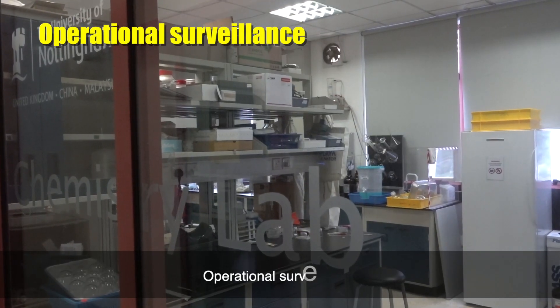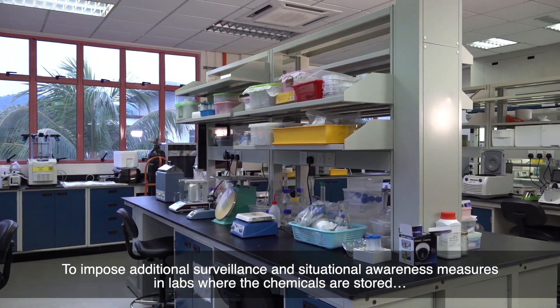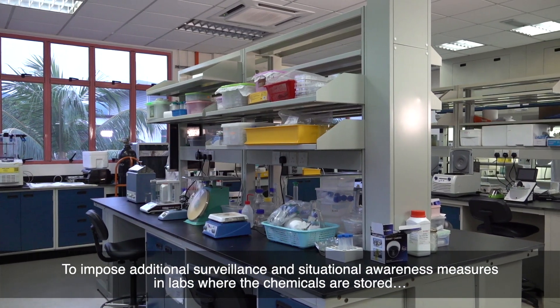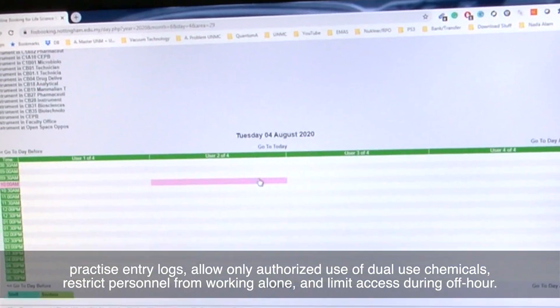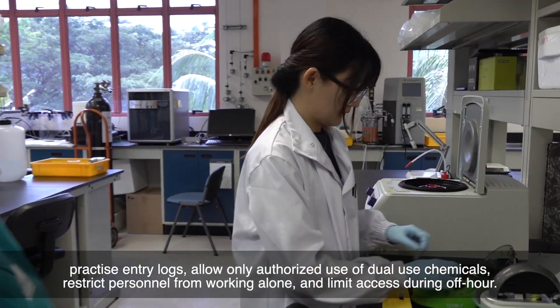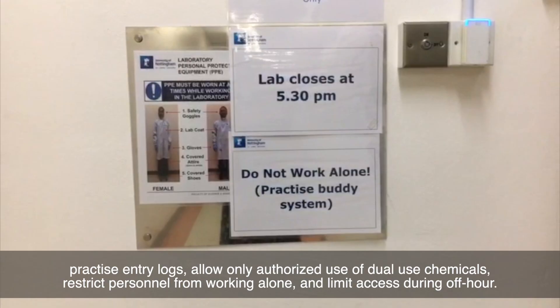Operational surveillance: impose additional surveillance and situational awareness measures in labs where chemicals are stored. Practice entry logs, allow only authorised use of dual use chemicals, restrict personnel from working alone, and limit access during off hours.